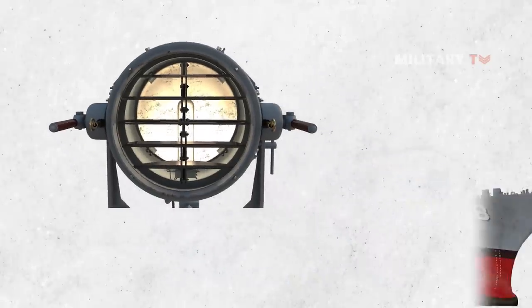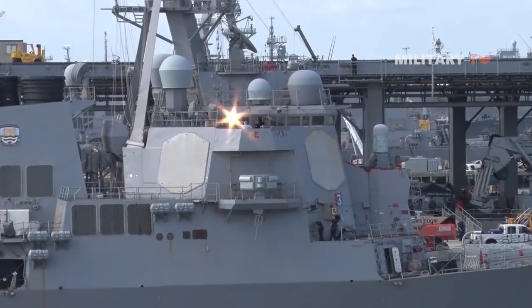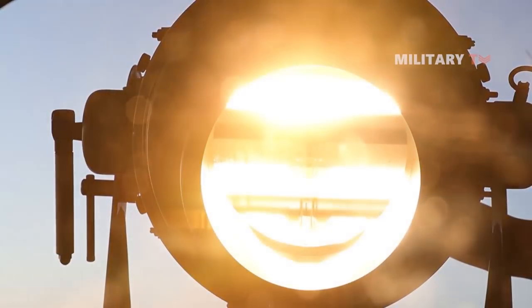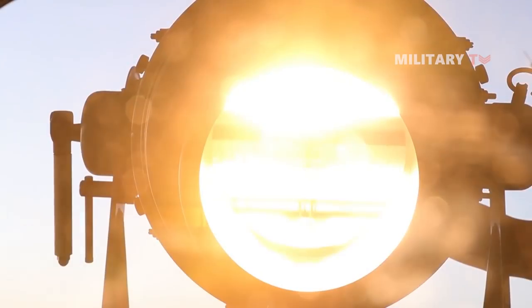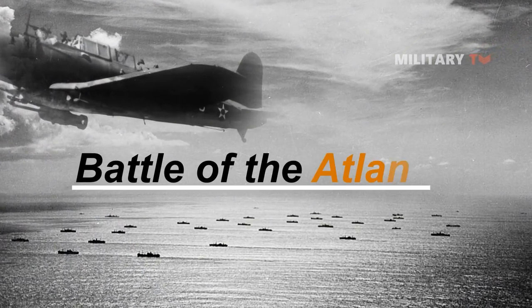Signal lamps continue to be used to the present day on naval vessels. They allow convenient, relatively secure communications, which is especially beneficial during periods of radio silence, such as for convoys operating during the Battle of the Atlantic.